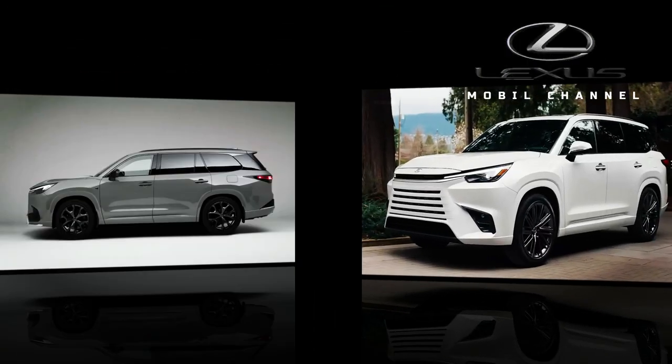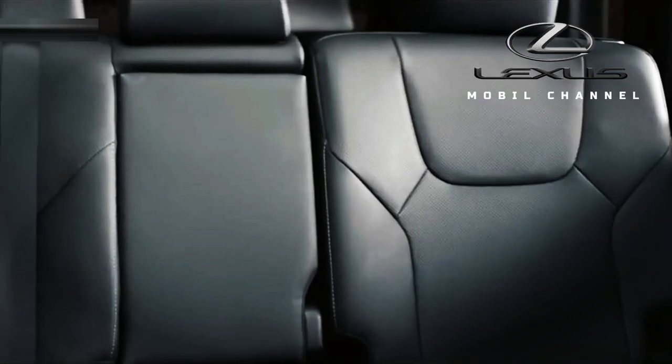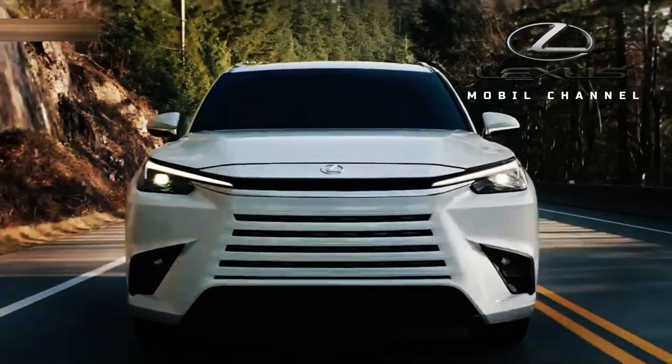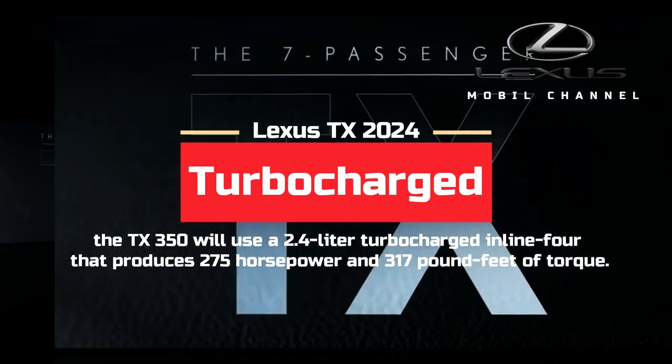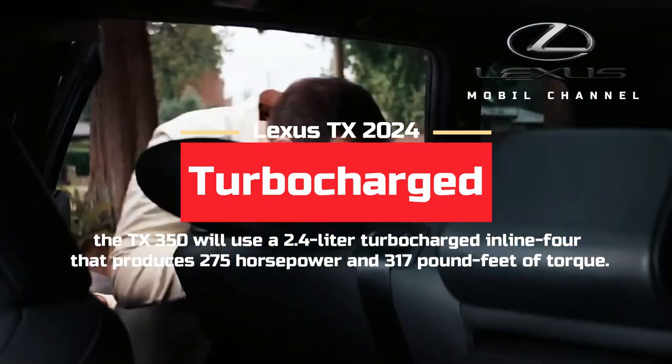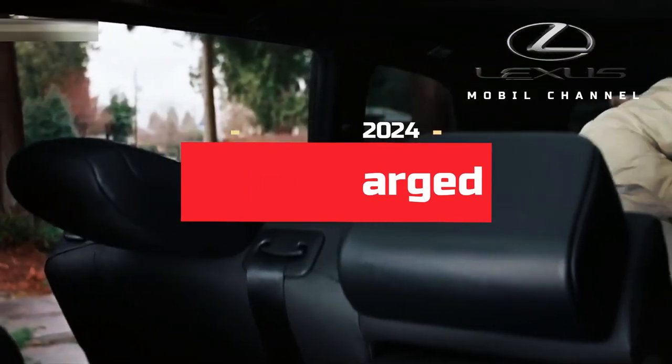The Lexus TX will have 3 powertrains available at launch. The TX350 will use a 2.4-liter turbocharged inline-four that produces 275 horsepower and 317 pound-feet of torque.